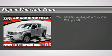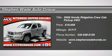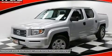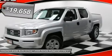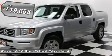Classy. Stunning. Call or text Kevin in our internet department at 435-705-9053. Who could say no to a simply outstanding truck like this outstanding 2008 Honda Ridgeline?